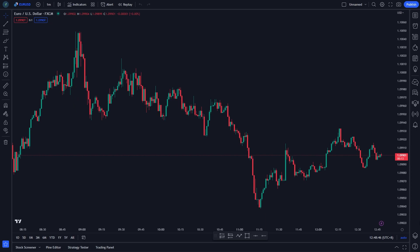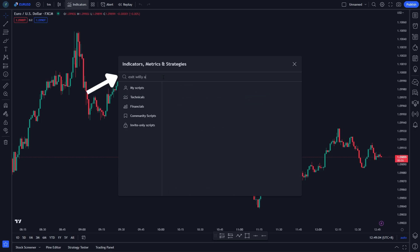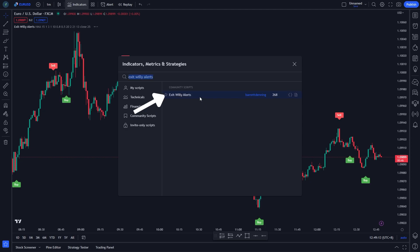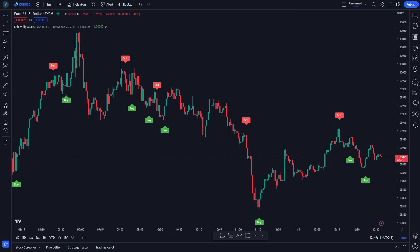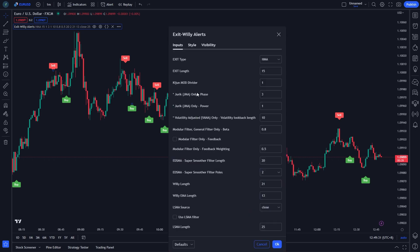Go to the indicator menu at the top and search for Exit Willie Alerts by Barrett Denning. Click on it. We have to modify some settings. On Input, change the exit length to 21. Click OK.